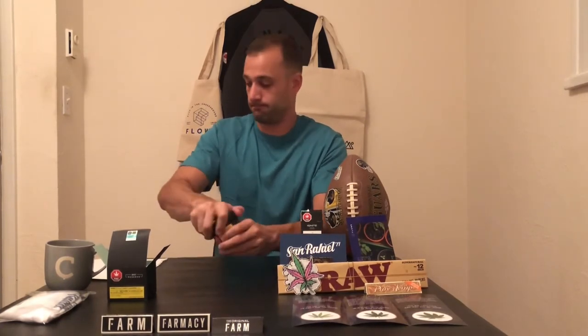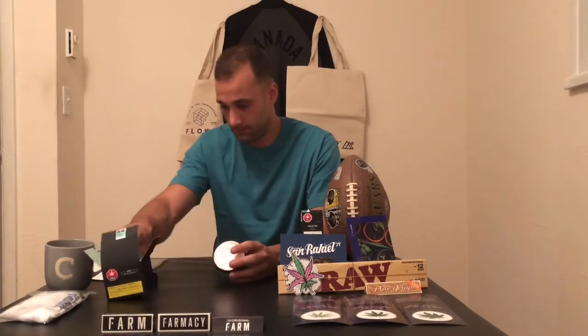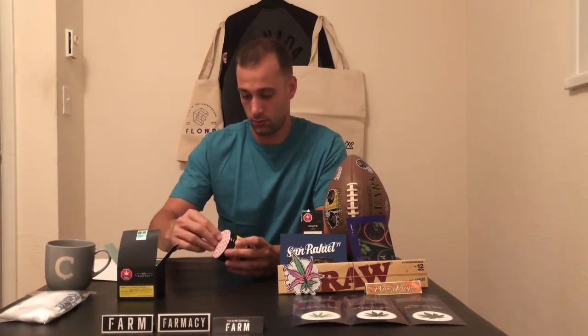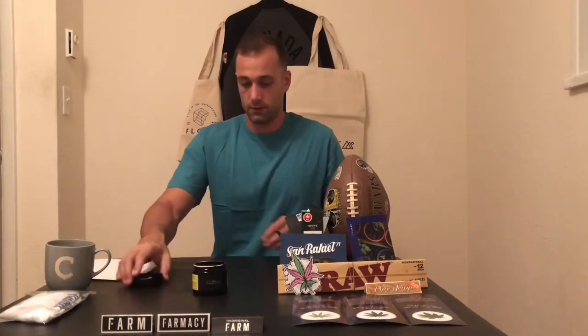Let's have a look at it — really nice jars. This one was packaged on June 26th, so pretty fresh. It smells really good right away. There's an Integra boost pack in here, which is nice to see. First time buying anything from Quest — it definitely has a very pungent smell.